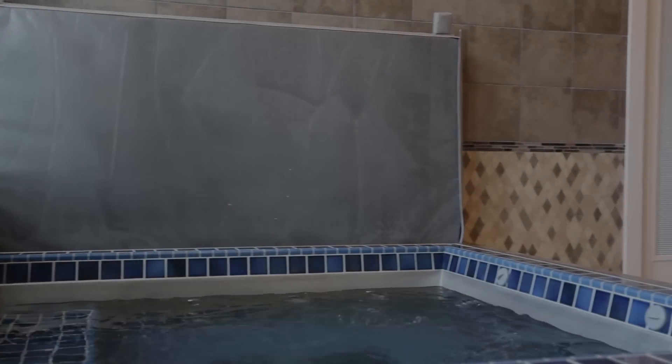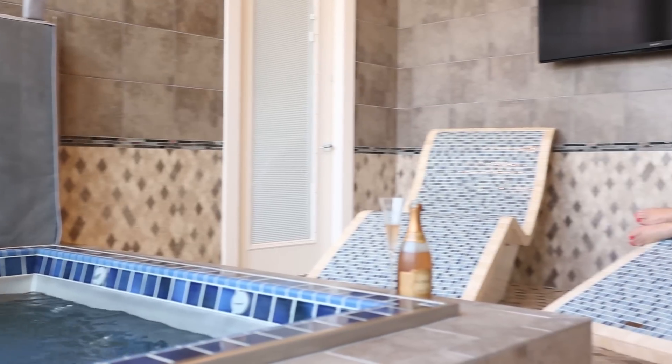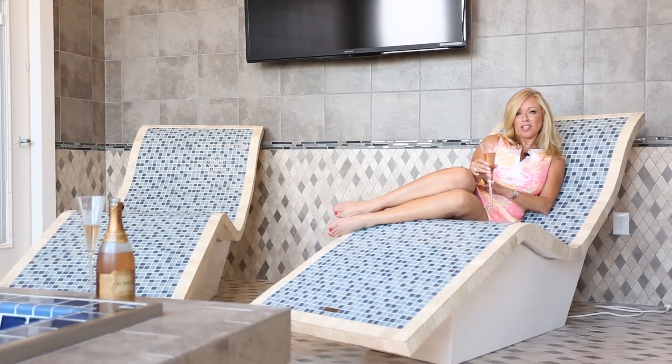The indoor spa is the perfect place to unwind and relax and nurture mind, body and spirit.